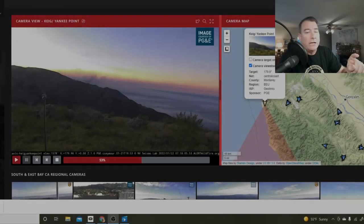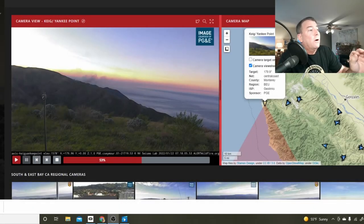It's Saturday the 22nd of January and we have a rare midwinter offshore wind-driven wildfire event here in California today. My name is Juan Brown. You're watching the Blanco Lirio channel.